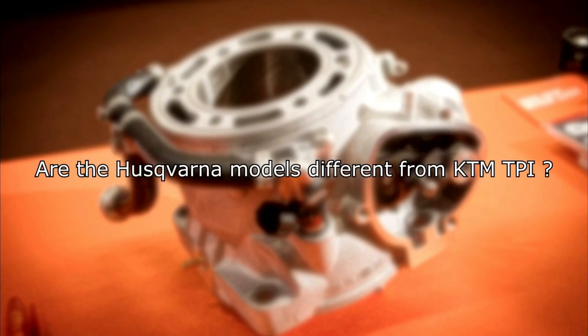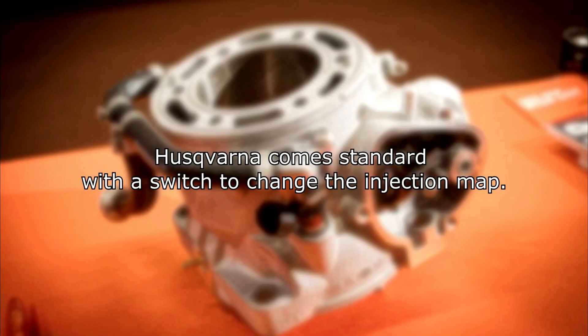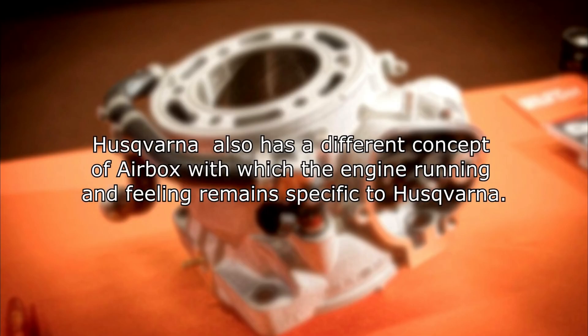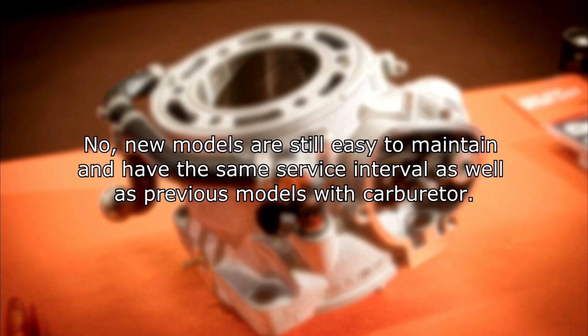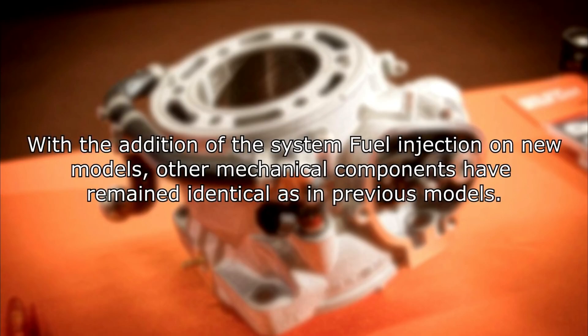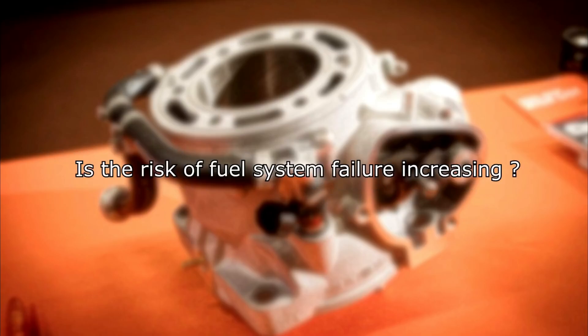Are the Husqvarna models different from KTM TPI? No, the Husqvarna and KTM use the same technology. Husqvarna comes standard with a switch to change the injection map, and has a different airbox concept which keeps the engine running and feeling specific to Husqvarna. Is fuel injection technology maintenance complicated? No, new models are still easy to maintain and have the same service intervals as previous carburetor models. With the addition of fuel injection, other mechanical components have remained identical, so there will be no problems with maintenance, and KTM is using very reliable parts.